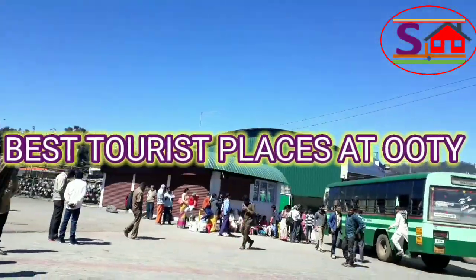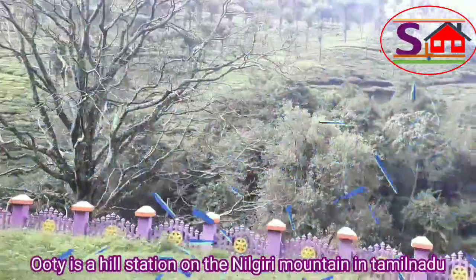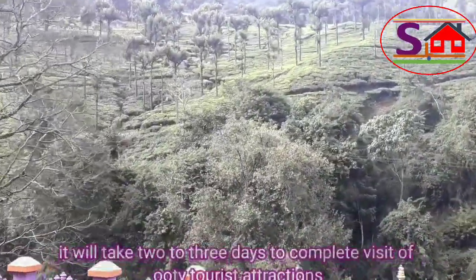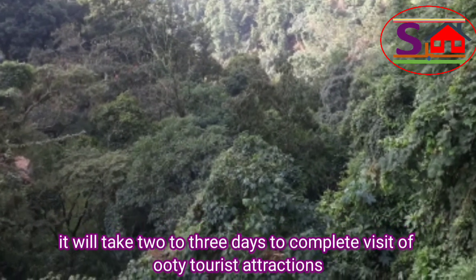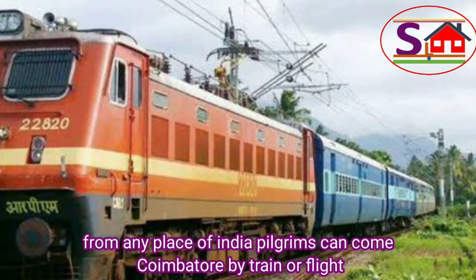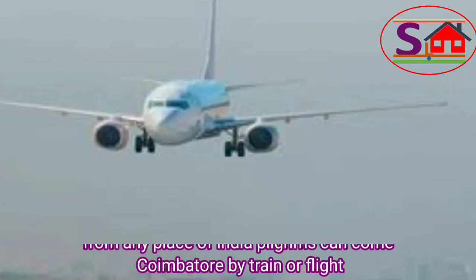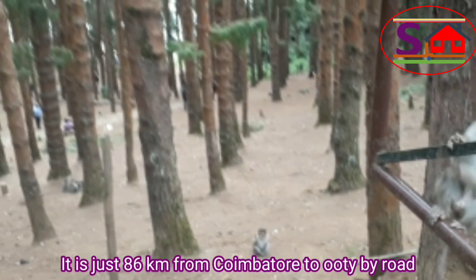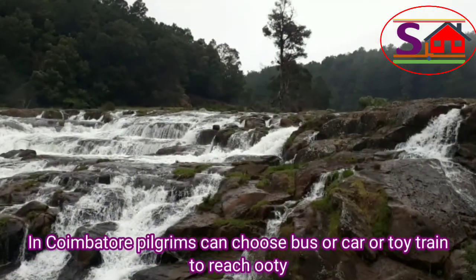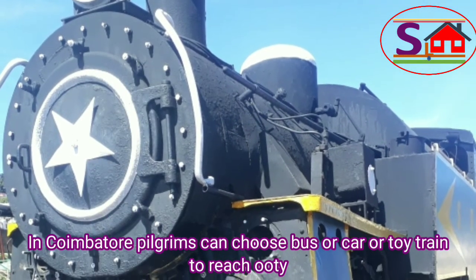Ooty is a hill station on the Nilgiri mountain in Tamil Nadu. It will take 2-3 days to complete a visit of Ooty's tourist attractions. From any place in India, visitors can come to Coimbatore by train or flight. It is just 86 km from Coimbatore to Ooty by road. In Coimbatore, visitors can choose bus, car, or toy train to reach Ooty.